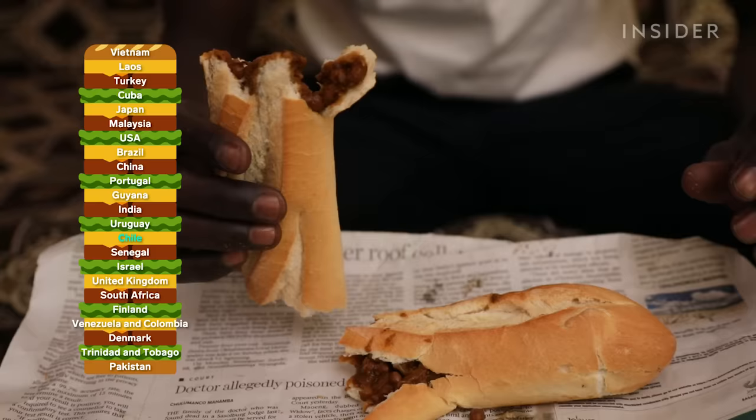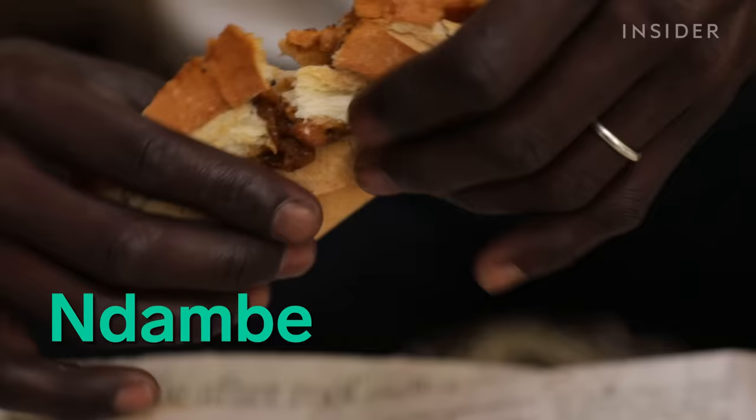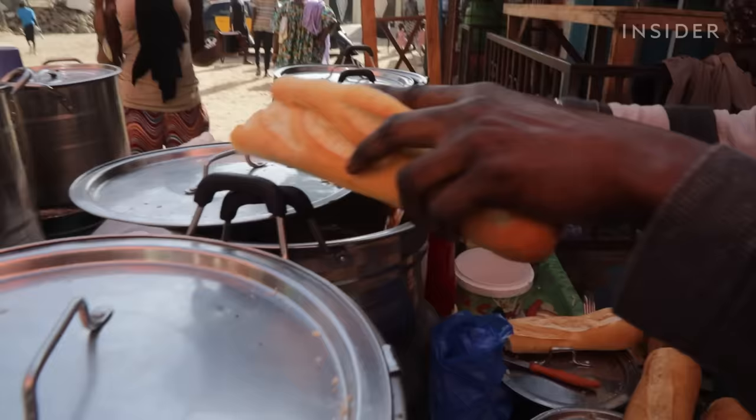Senegal's Ndambe is a spicy bean sandwich. Black-eyed peas, which are really beans, are seasoned along with beef and spread between a baguette. Lentils are sometimes used instead. This type of sandwich is typically eaten for breakfast and is sold by street vendors all throughout Senegal.